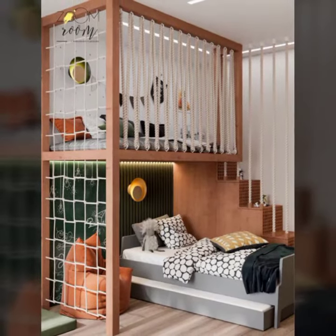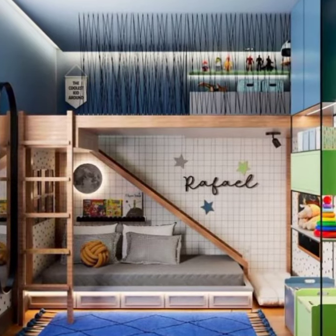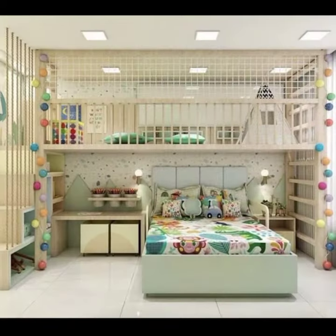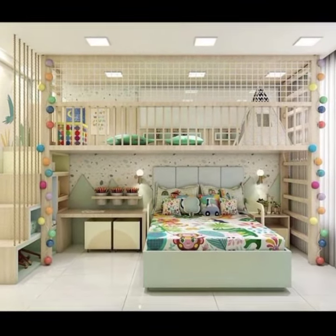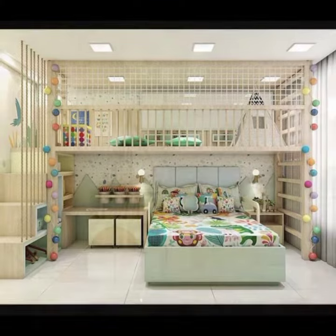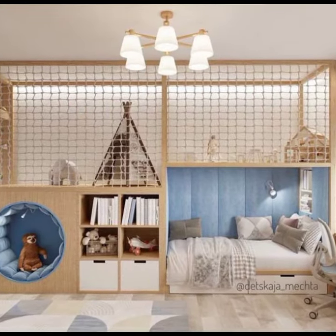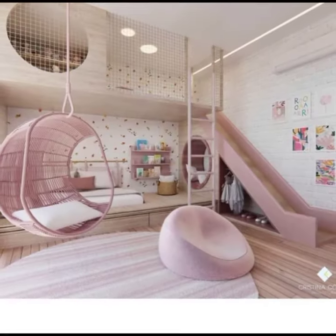Use an accent color to add interest. You can use a pop of color on the walls, furniture, or accessories. Don't be afraid to experiment — kids rooms are a great place to try out new colors and patterns. Once you have a color scheme, you can start adding some fun decoration.